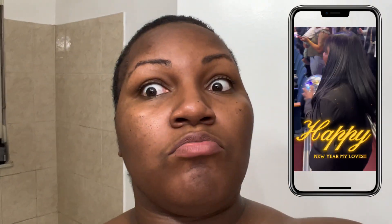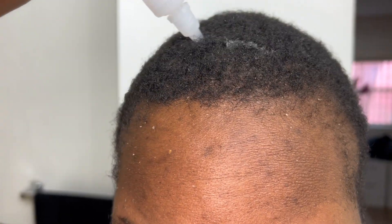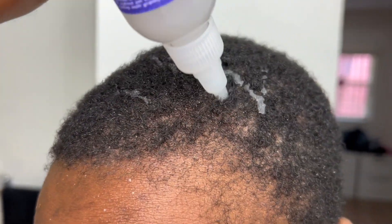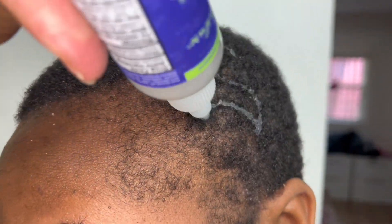Happy new year my love! I was determined to get this video out to you, although I have lost my voice — your girl is sick bringing in the new year. But that does not take away from what we are doing here today. I'm so sorry if my voice is irritating you, but I'm trying my best to do the best voiceover that I can.